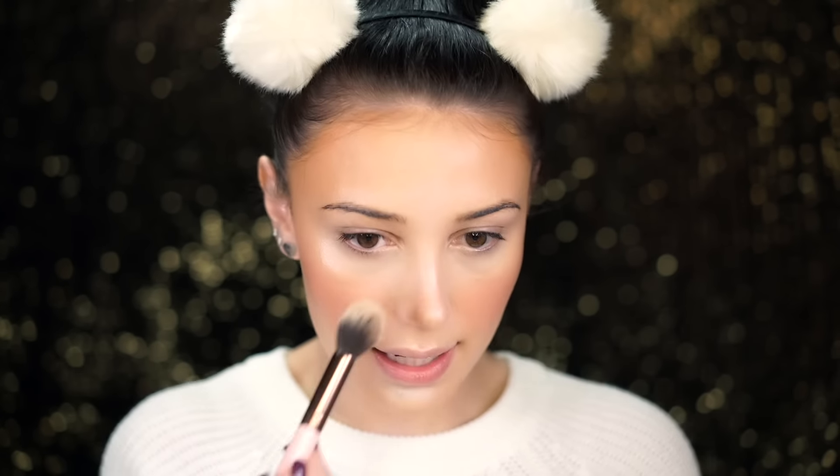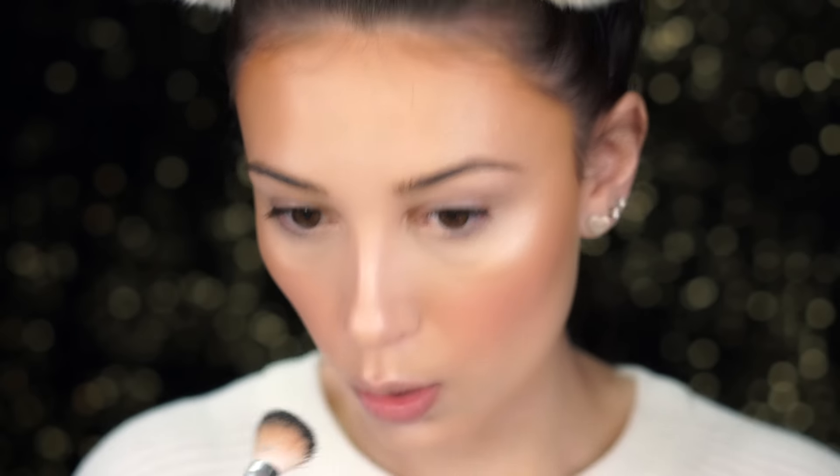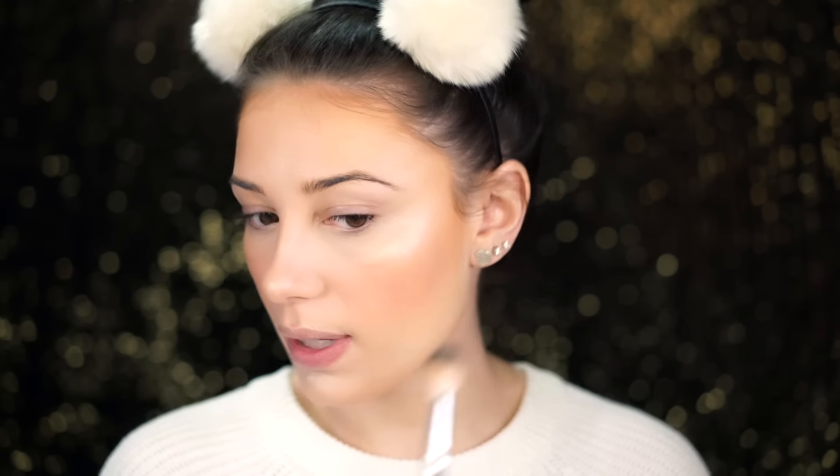Now that we've got all the cream products on, you're going to want to set your skin, especially if you have oily or combo skin. I'm taking a light shade from my Tarte contour palette as a setting powder to set underneath my eyes so nothing creases. Then I'm lightly tapping over the highlight using the Tarte highlighting palette from the Rainforest of the Sea line. You don't want to rub into it — just lightly tap — because rubbing disturbs the cream and makes it cracky and cakey.